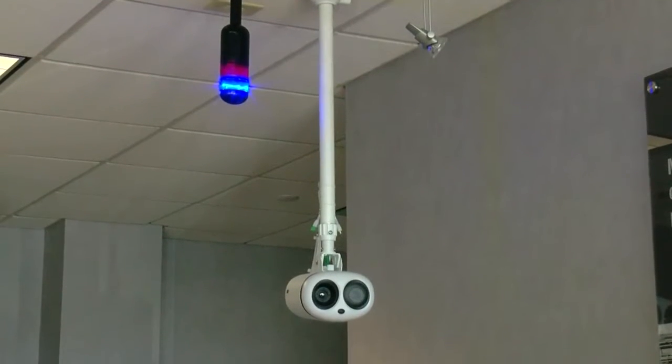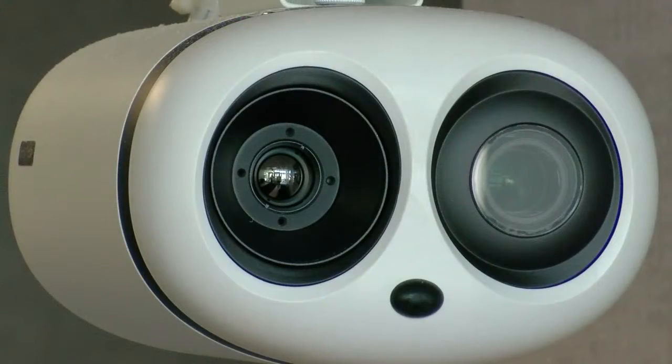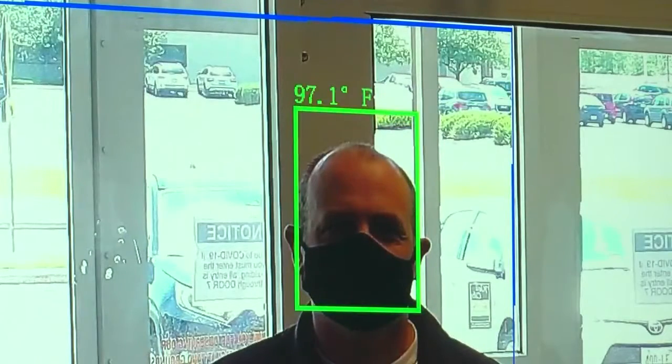The new cameras are calibrated to continually adjust to ambient temperatures and provide results in less than a second, accurate to within one-half a degree. Thermography has been out for quite some time. However, that accuracy is vital when you're looking at human temperatures — you need to make sure that you're in a very fine degree of accuracy.